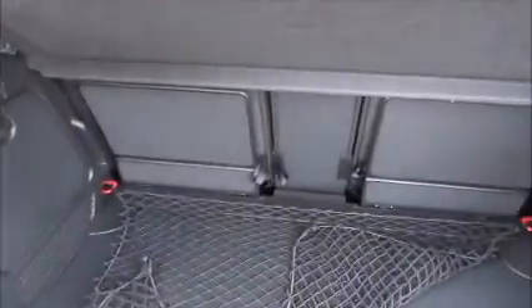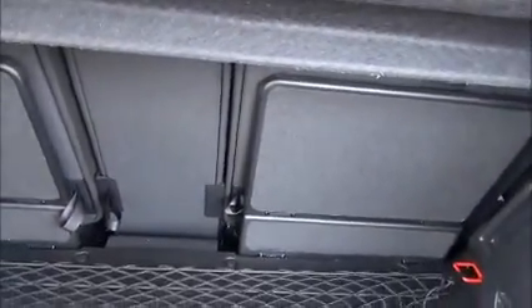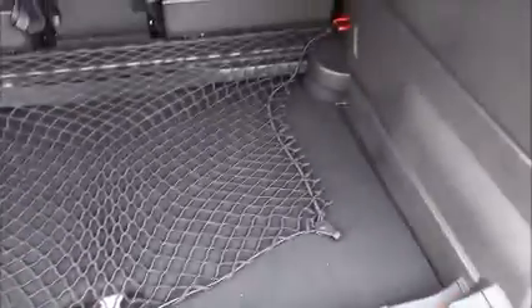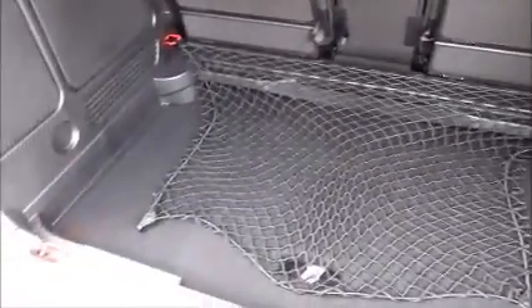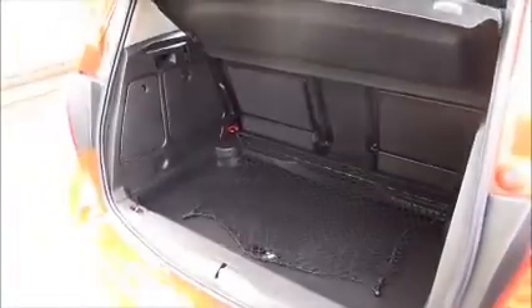The Meriva has a large boot area with split rear seats, underneath storage, a drop-down floor area, and also a fold-away parcel shelf.